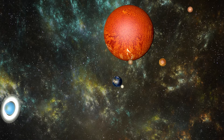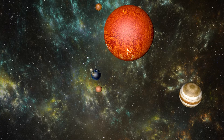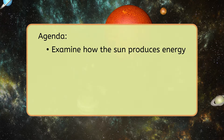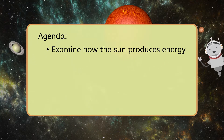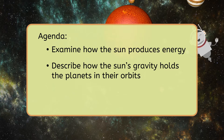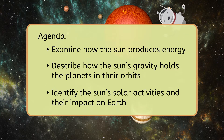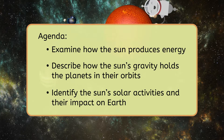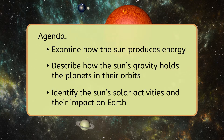Today we'll uncover the mysteries of the Sun and the powerful energy that sustains life on Earth. We're going to examine how the Sun produces energy that gives us light and keeps us warm, describe how the Sun's gravity holds the planets in their orbits, and identify the Sun's solar activities like solar flares and coronal mass ejections and their impact on Earth. Get ready! Our journey to understanding the Sun starts now.